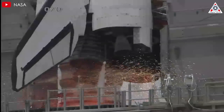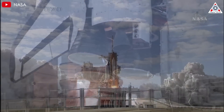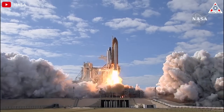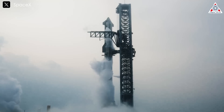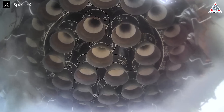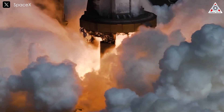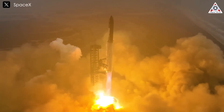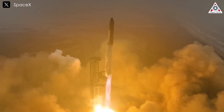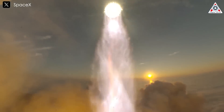Rocket engines might not always make headlines, but they are truly the unsung heroes of space exploration. Without these engineering marvels, we'd be quite literally stuck on the ground. While Starship often takes the spotlight as the next big leap in commercial spaceflight, the Raptor engine itself is an equally groundbreaking achievement. In today's episode of Alpha Tech, we'll dive into just how far Raptor engine development has come and explore the potential limits for the next generations of this incredible engine.